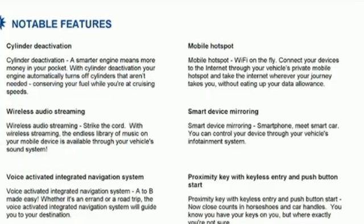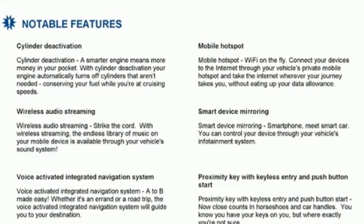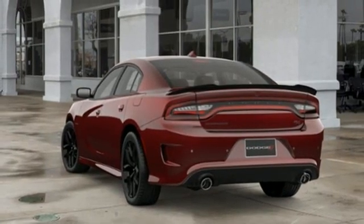Additional features include doors and push button start proximity key, manual tilting steering column, V8 engine, aluminum wheels, sport suspension, and Wi-Fi hotspot.